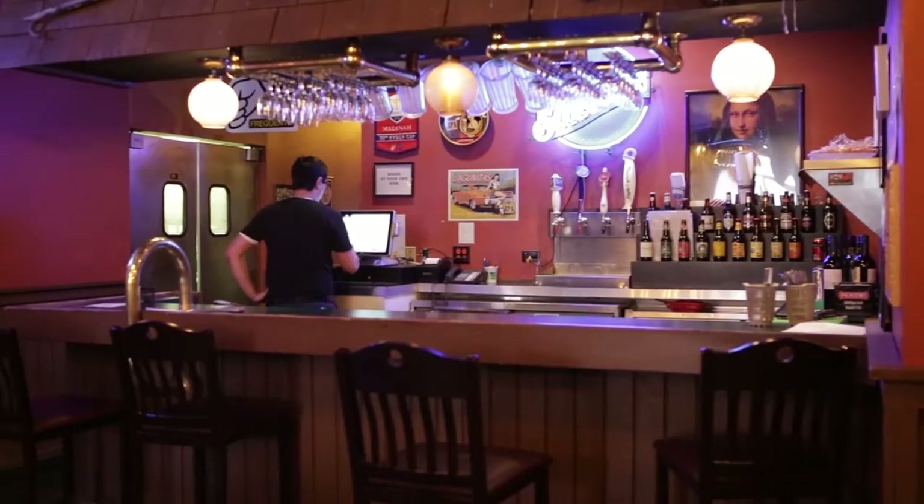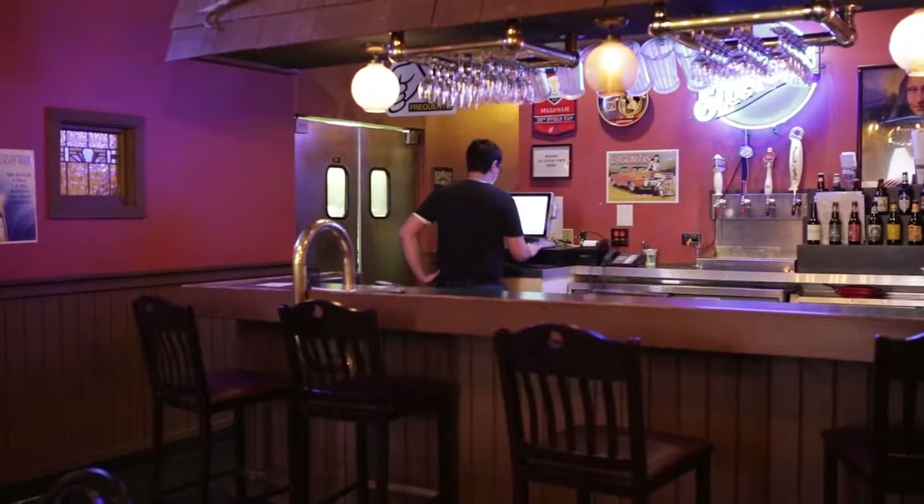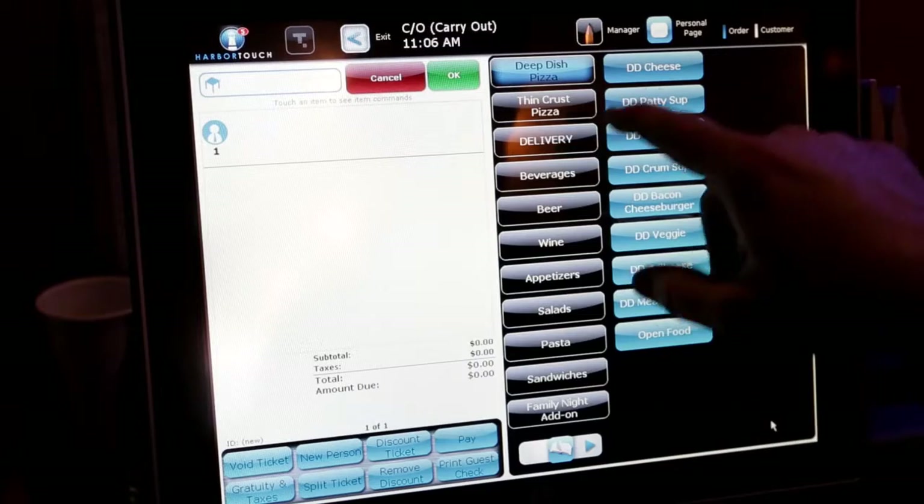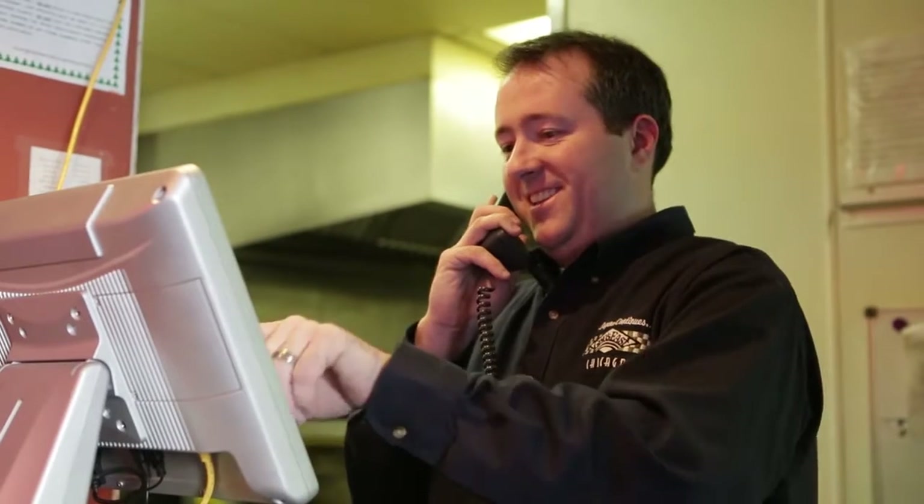From there, we worked together tweaking it. Sometimes I would make the changes, and other times, if they were larger, I would go back to HarborTouch and they would reprogram it for me. HarborTouch sent out a contractor who came in and installed the physical machinery. He showed me the basic setups and processes on how to do things.